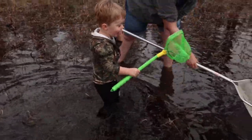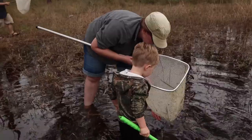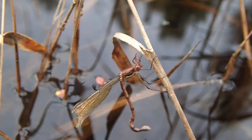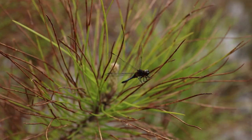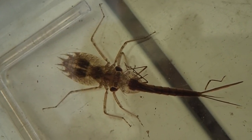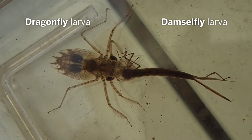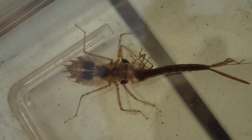During the March dipnetting day, we see damselflies and dragonflies in various stages. This is what happened when Rebecca put a dragonfly larva with a damselfly larva — they're just ferocious.